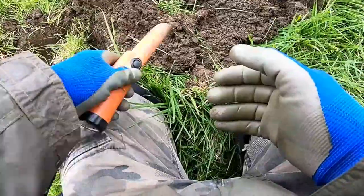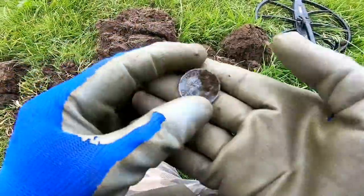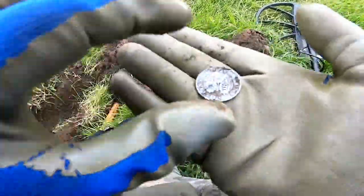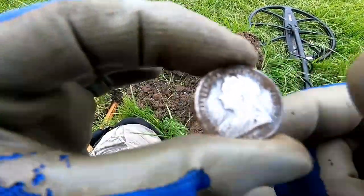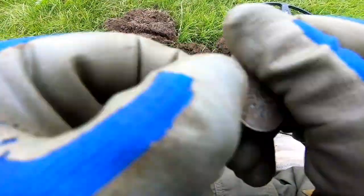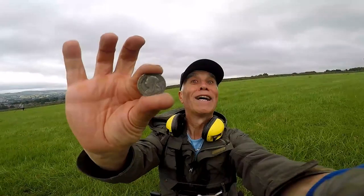Oh, we've got it in here, whatever it is. Hey, what a cracker! Have a bit of that. Nice. Very nice. Victoria shilling! In great condition. You can't beat a bit of a silver coin. Excellent. Victoria 1901 shilling. Excellando! I love finding silver. No doubt about it.